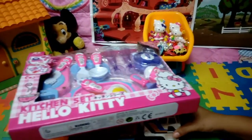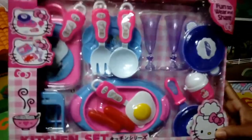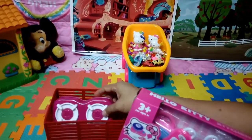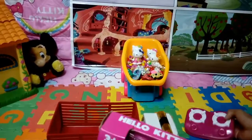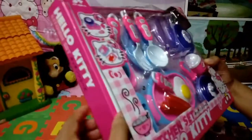Another special delivery! Wow! Cooking play set! Hello Kitty! I love it! Let's open this, kids. Okay? And... Stove! I like to cook! Okay kids, let's cook! Let's open this one.